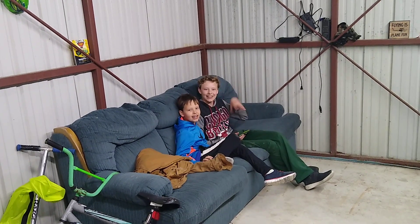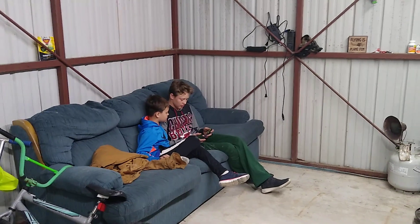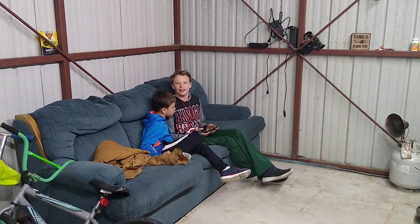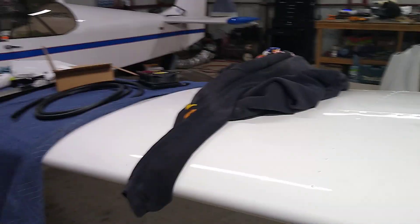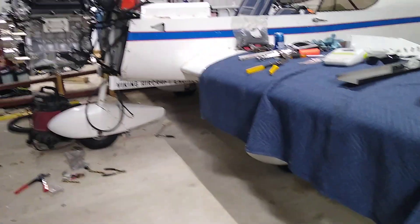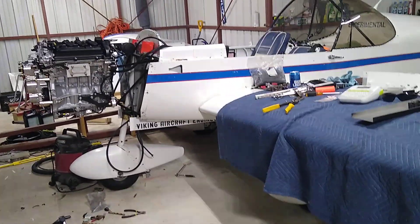Well, we did it. We got here at what time? Nine? And it's what? We've been here for 12 hours. But I couldn't have done it by myself because I had to have somebody in the plane holding stuff, and then I had to have me underneath.